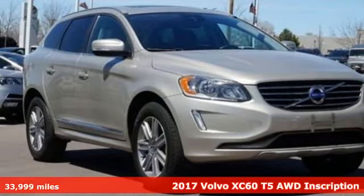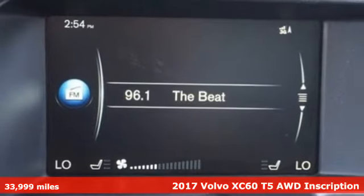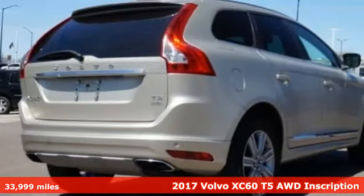It's a 2017 Volvo XC60. The combination of its safety, performance, and versatility make it stand out against the competition.